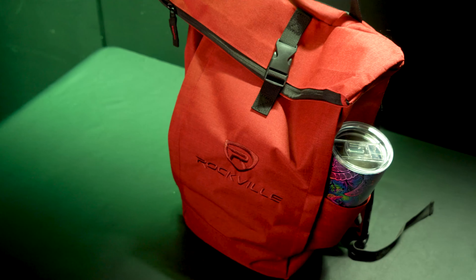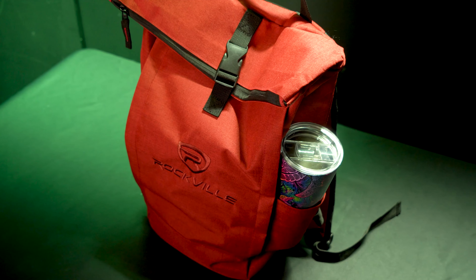And let's not forget the two open pockets on the sides, ideal for water bottles, drinks, or an umbrella, keeping you prepared for whatever the day brings.